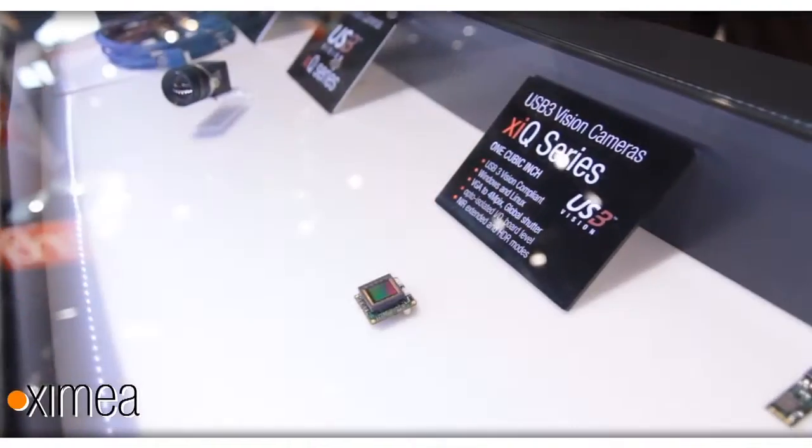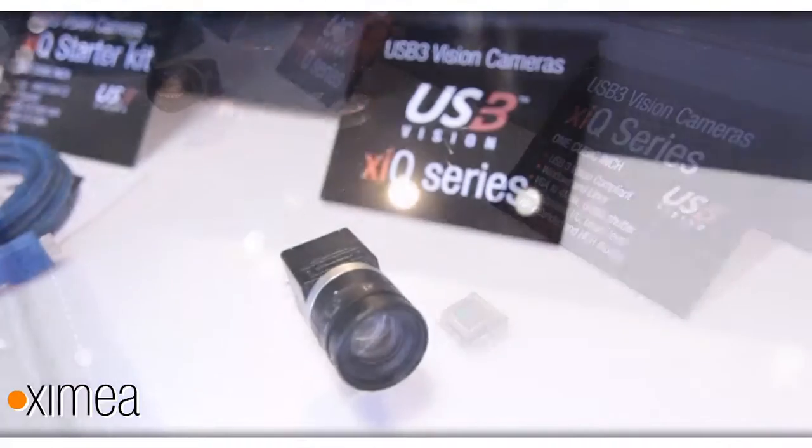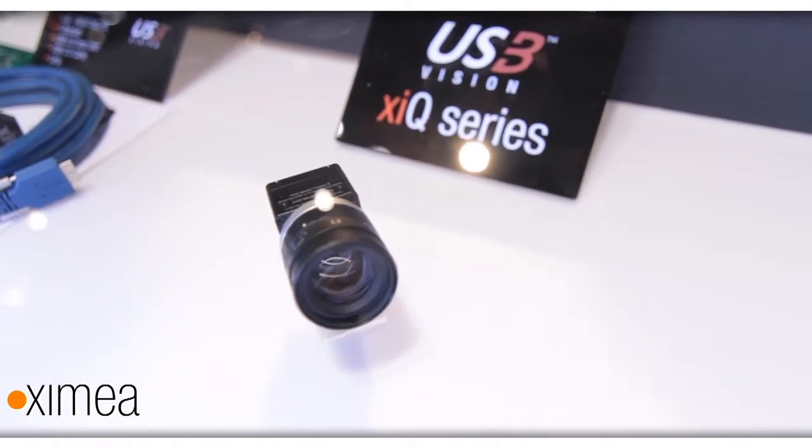Hello ladies and gentlemen. My name is Max Lahren and I am CEO of Ximia company. This year we are presenting a range of new products. We are very proud to have USB 3 Vision compliant cameras ranging from VGA resolution up to four megapixel resolution, and those are truly the smallest and with less power supply than any other cameras.